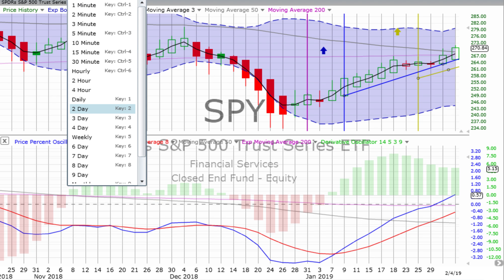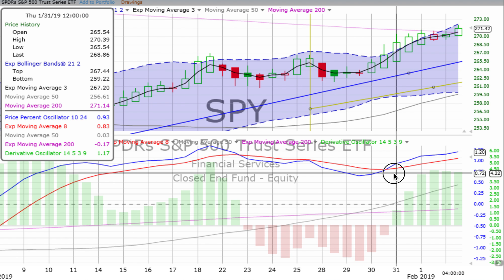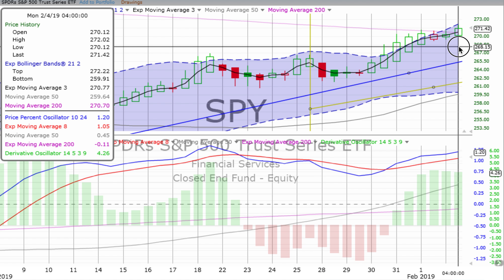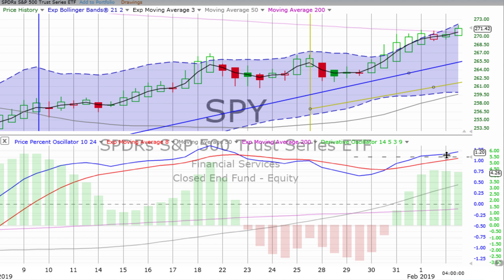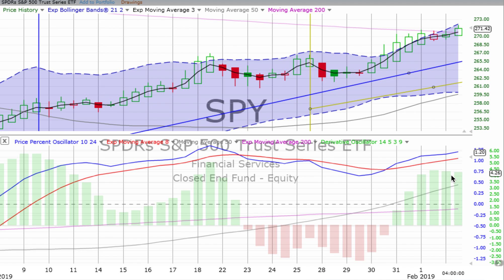Now let's look a little deeper at the four-hour chart. We had a four-hour crossover back on Thursday — the jumping-in point was Thursday afternoon. I jumped in on a practice trade myself. Things started off a little slow and then continued to progress up, ending the day quite nicely, with the high around 272. We had a little bit of a dip on Friday afternoon, but things recovered in the morning and very much recovered in the afternoon.